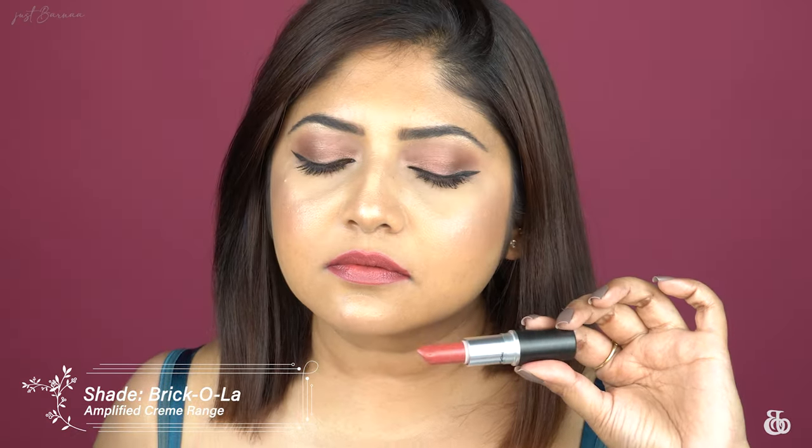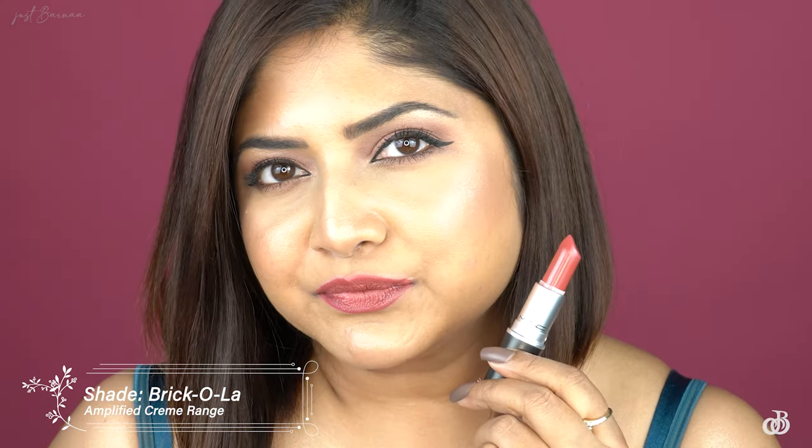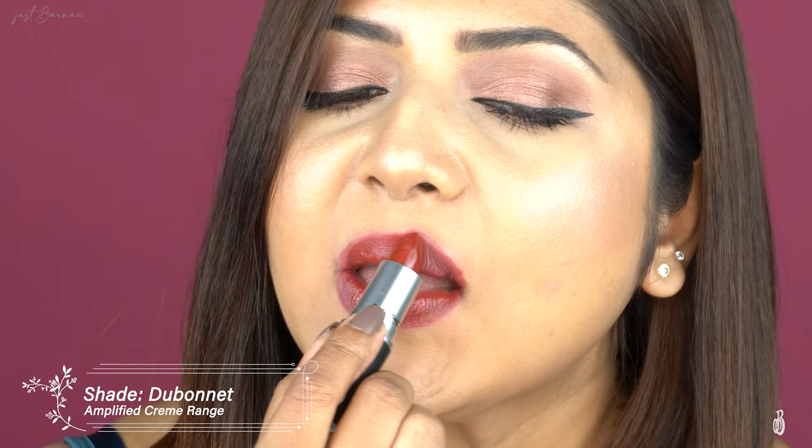Next I'm going to swatch the Amplified collection. The first shade is 'Bricola.' The Amplified collection is all about an ultra-creamy formulation — the colors are bold, it has full coverage and a semi-lustrous finish. This is one of my favorite shades from MAC. Up next is 'Debonet,' and this is like butter.